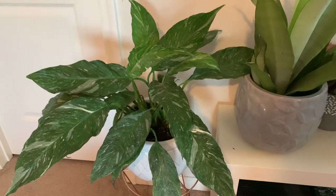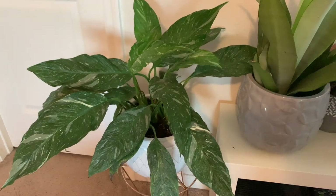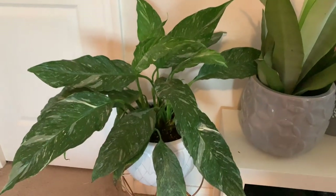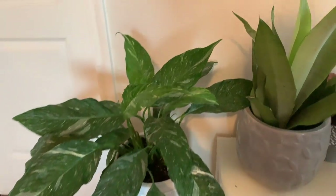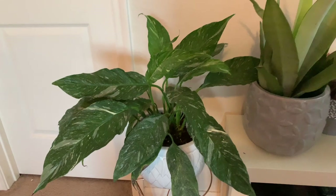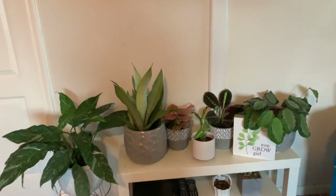Next to that is my domino peace lily. It is very droopy right now because I just watered it for this video and it hasn't exactly perked up fully yet — that's pretty much why it's droopy. It still has its wonky leaf and a lot of variegation, but it is pretty far away from the window.